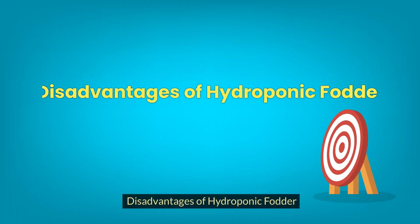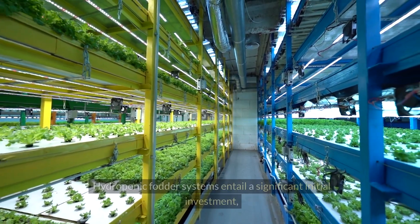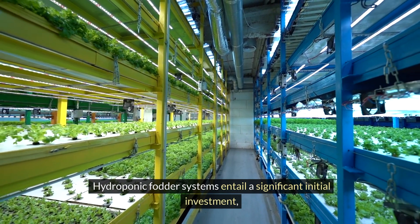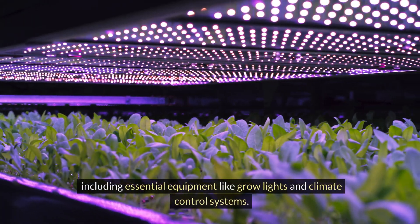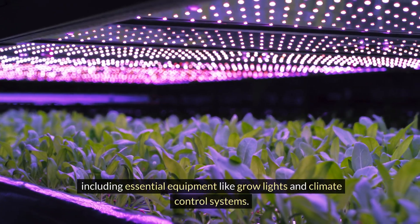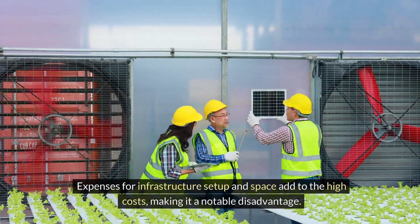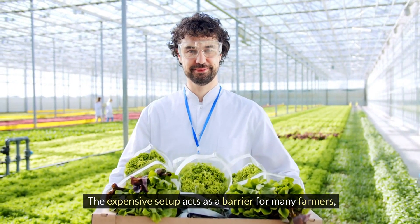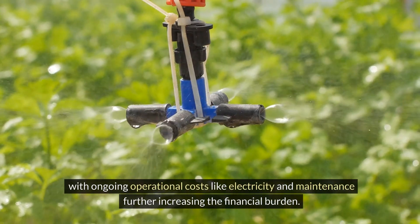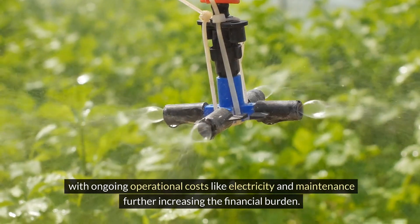Disadvantages of hydroponic fodder. Expensive setup costs: hydroponic fodder systems entail a significant initial investment, including essential equipment like grow lights and climate control systems. Expenses for infrastructure setup and space add to the high costs, making it a notable disadvantage. The expensive setup acts as a barrier for many farmers, with ongoing operational costs like electricity and maintenance further increasing the financial burden.